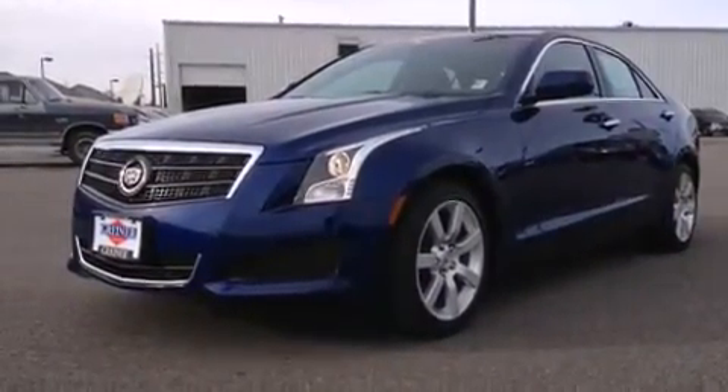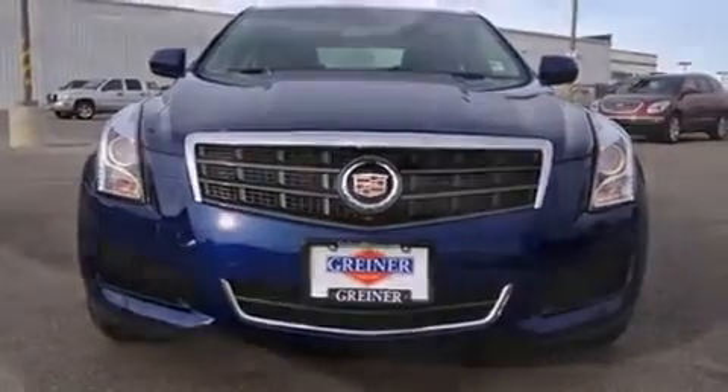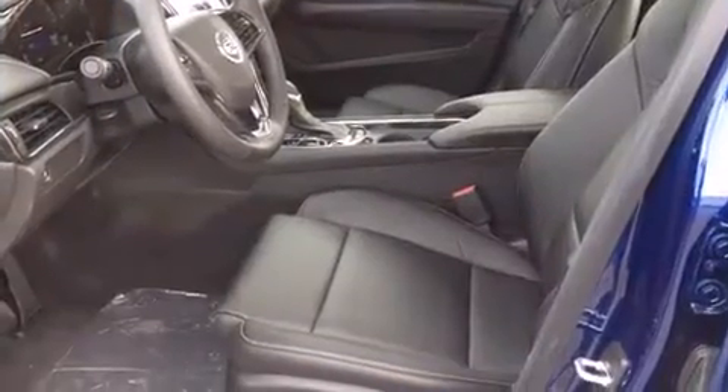Top features include power front seats, automatic temperature control, fully automatic headlights, power door mirrors and heated door mirrors, remote keyless entry, and cruise control.